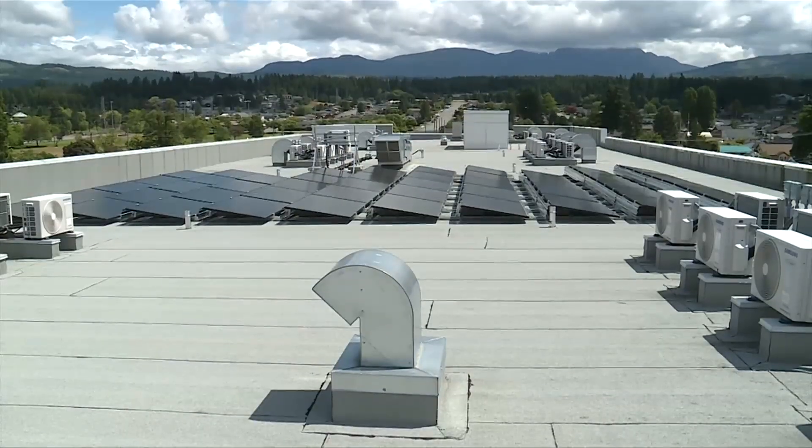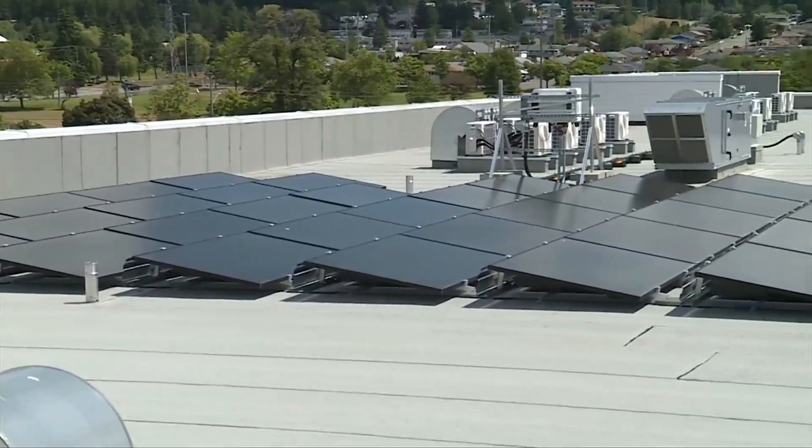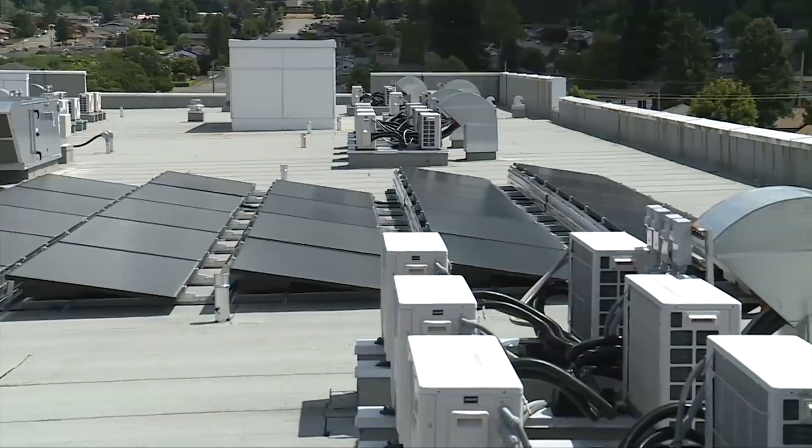The solar panels were paid for thanks to grants from BC Housing and BC Hydro. For us, the payback is immediate. But even if the grants weren't there, the payback would have been five years. Solar has really come around.